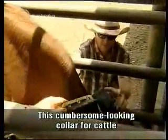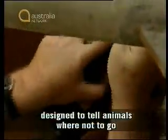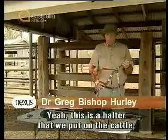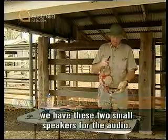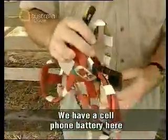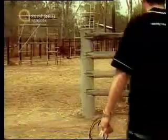This cumbersome-looking collar for cattle may be the fence of the future, designed to tell animals where not to go using warning signals. This is a halter that we put on the cattle. On either side, we have these two small speakers for the audio. We have a cell phone battery here to provide vibration.